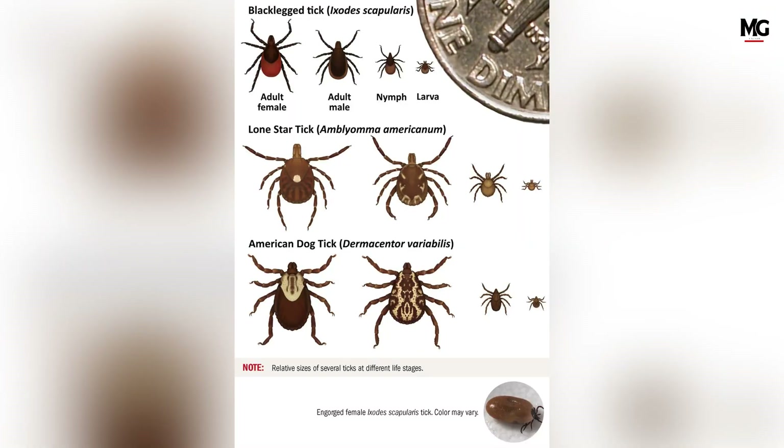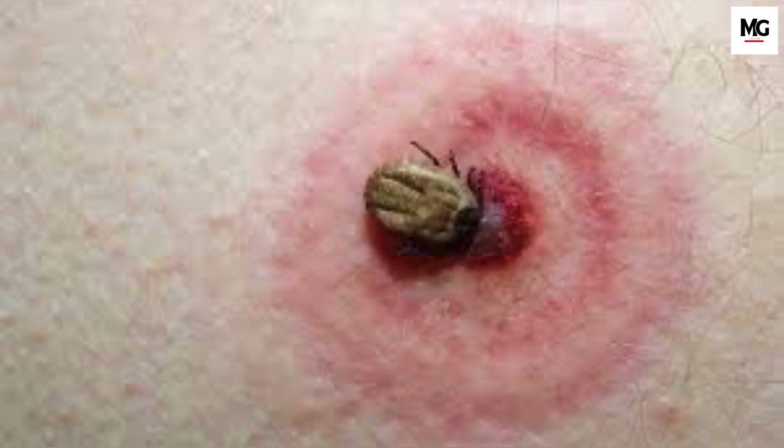Ticks go through several life stages: egg, larvae, nymph, and adult, and at each stage they need a blood meal to survive. Early symptoms of Lyme disease include a distinctive bull's eye rash, fever, fatigue, and headache.